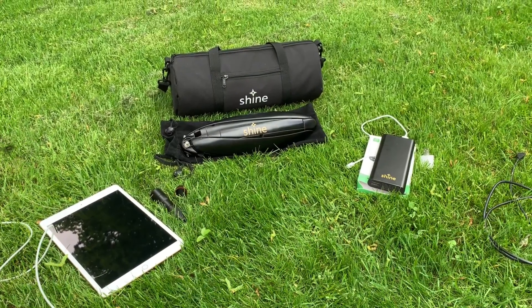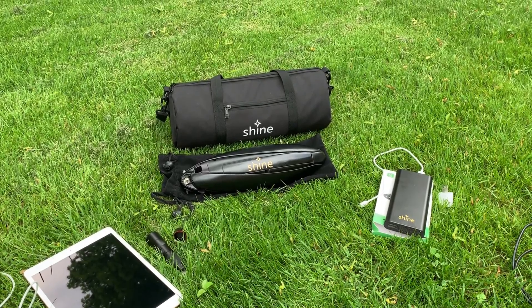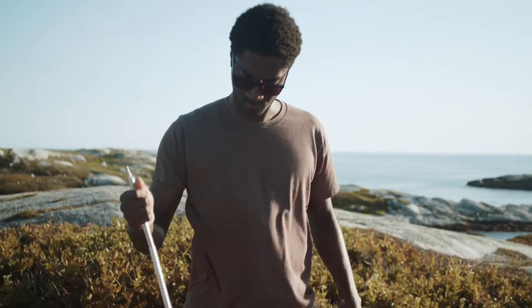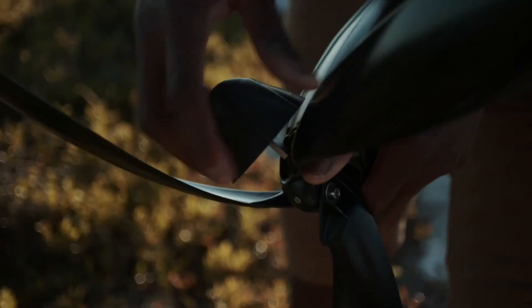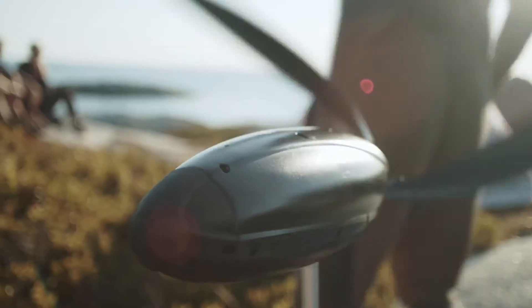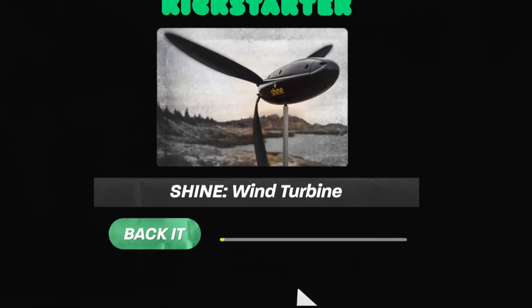The Shine portable small wind turbine is not just a device — it is a lifestyle. It is a way of enjoying the power and beauty of nature while reducing your carbon footprint and saving money. With it, you can access clean and renewable energy anytime and anywhere, with no need to rely on fossil fuels, grid power, or generators — just use the wind that is freely available and abundant.